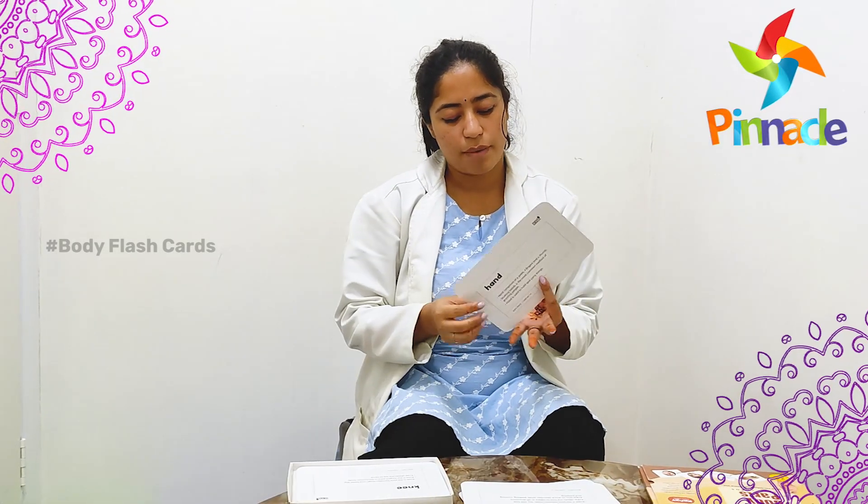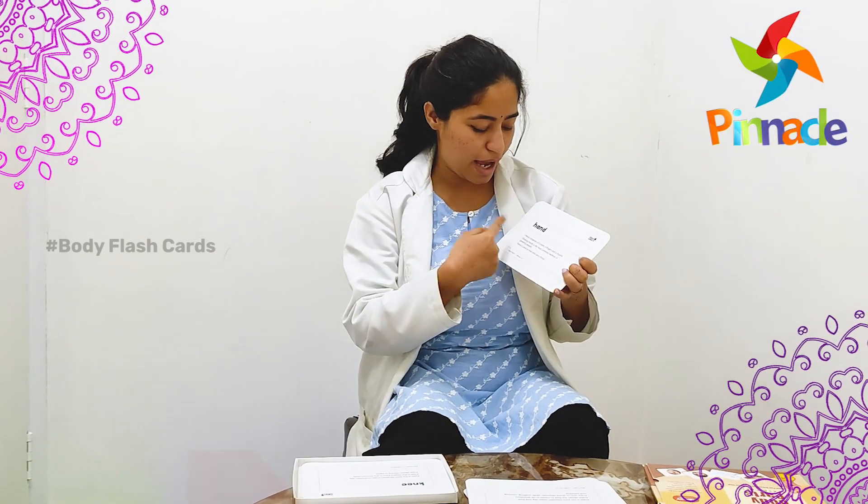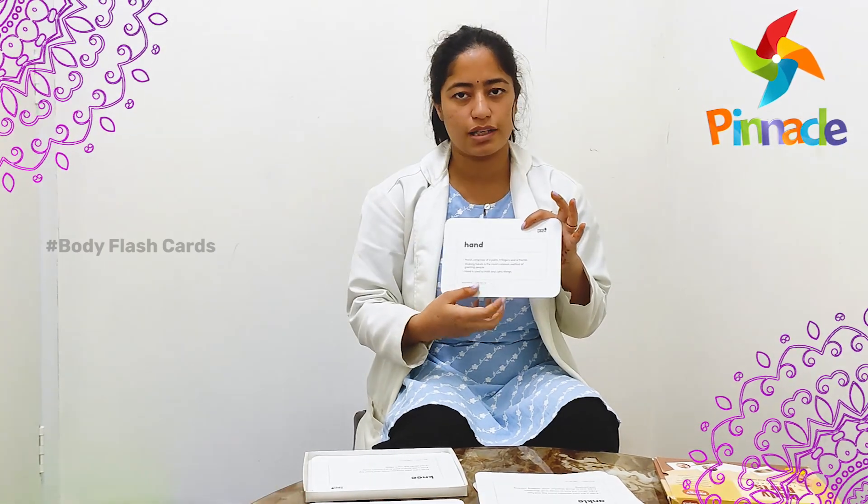Also, what you can see behind this flashcard, there is a description. The hand comprises of a palm, four fingers and a thumb. So there are four fingers and one thumb — there is a description behind each flashcard.